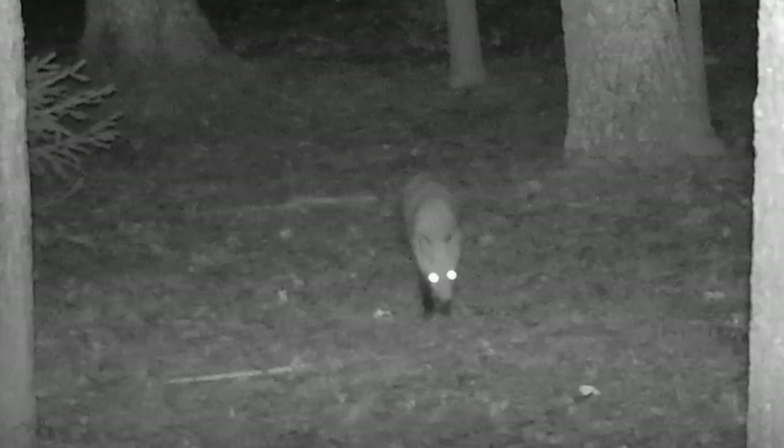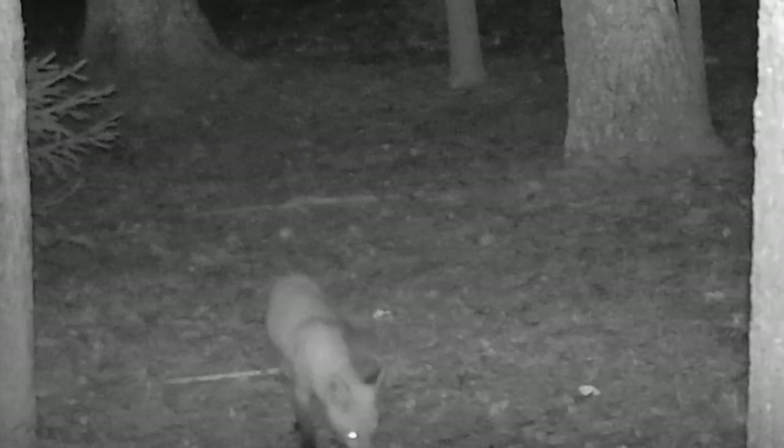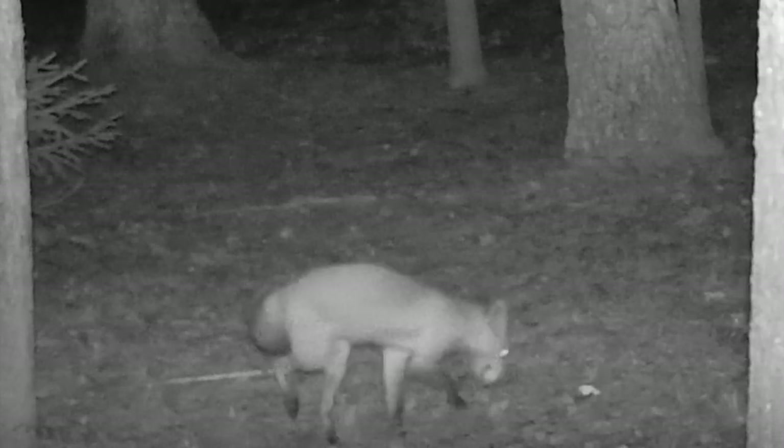In another part of the forest, a red fox snatches up an egg, and he moves it where he can more closely examine it.